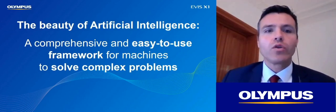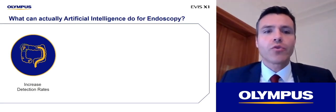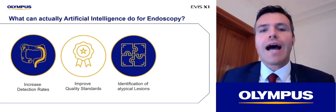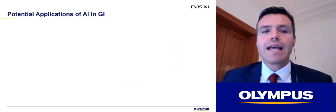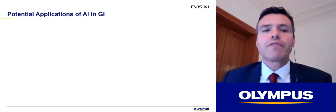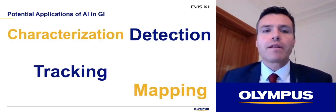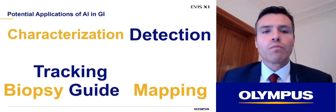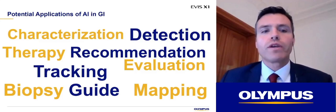The beauty of artificial intelligence is that it provides a comprehensive and easy-to-use framework allowing machines to support endoscopies in crucial times. We can use AI to accomplish several main objectives in endoscopy: increase adenoma detection rates, provide a systematic approach to ensure high-quality standards, support the detection of lesions and even make imaging biopsies, and speed up the learning curve of young endoscopists. Specifically, it has the potential for lesion detection, tracking, or characterization; mapping the visualized tissue to ensure maximum coverage; biopsy guidance; therapy recommendation; and therapy evaluation.